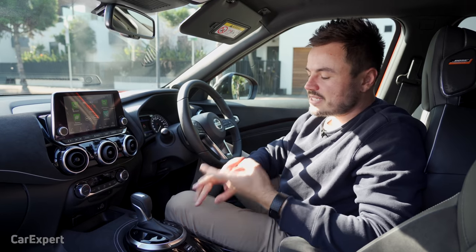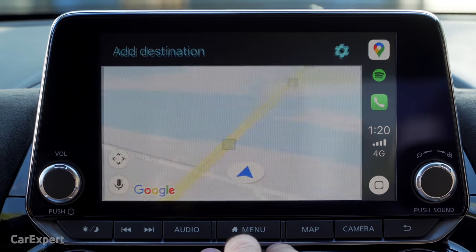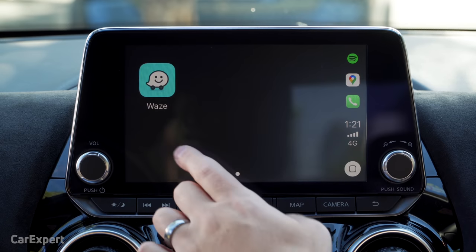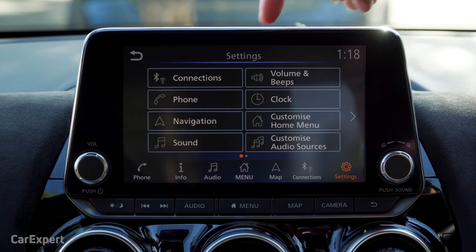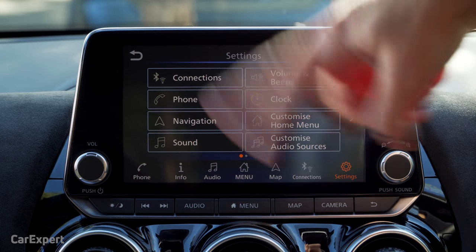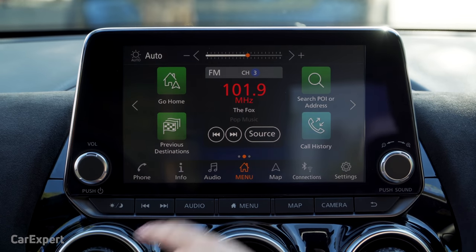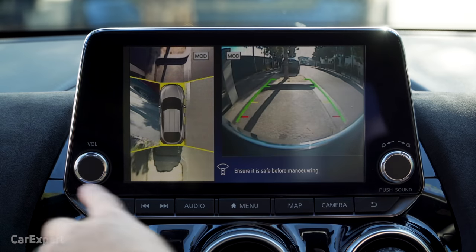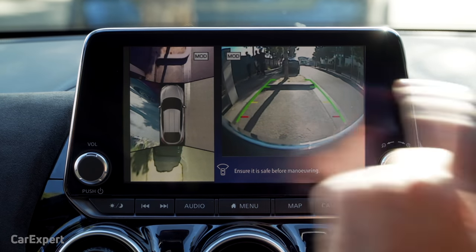For smartphone connectivity, you have Apple CarPlay and Android Auto built into the screen. Both are via cable — it's not a wireless system, you have to plug in manually. It uses up the entire screen, which is a good use of the screen real estate. The settings menu has Bluetooth settings, phone settings, and options for customising the audio menu and home screen. Down the bottom there's a day-night switch to dim the display, a shortcut button for the 360-degree camera, and shortcut menus for the map, main menu, and audio.